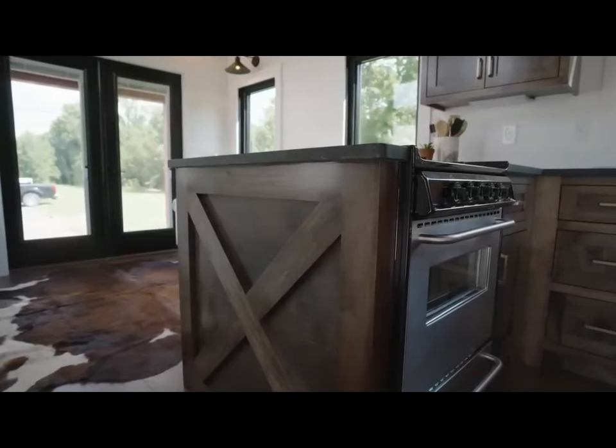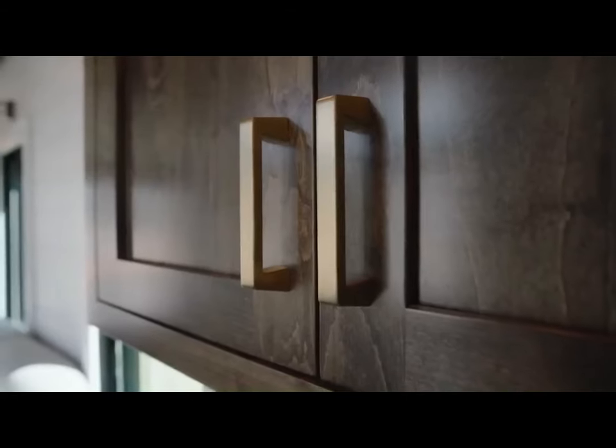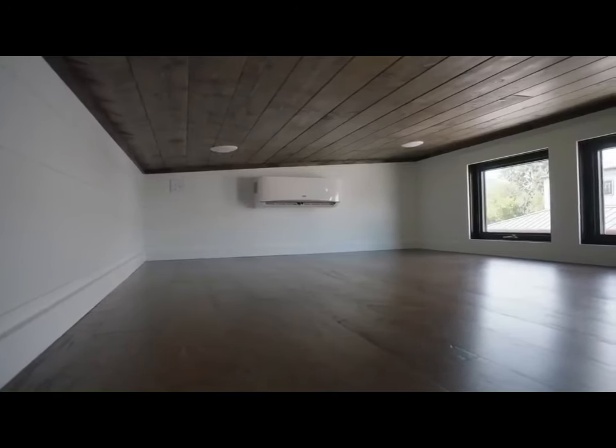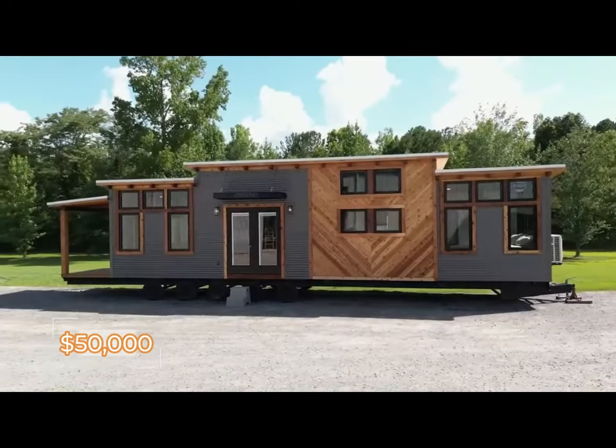The living area includes a couch, fireplace, and kitchen with stainless steel appliances, granite countertops, and an oven. The bathroom has a shower, toilet, and sink. The Timbercraft Big Sky is a stylish and functional option for those looking for a small house on wheels, starting at $50,000.